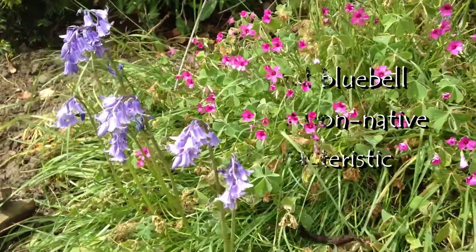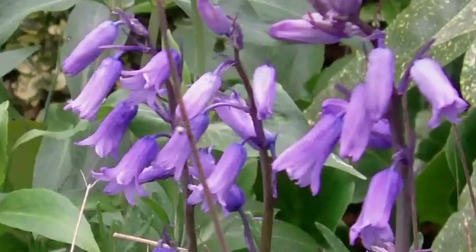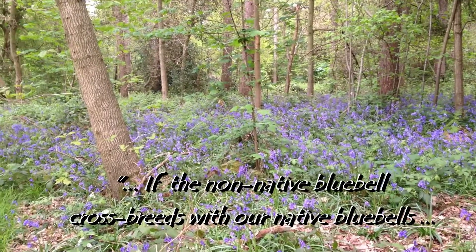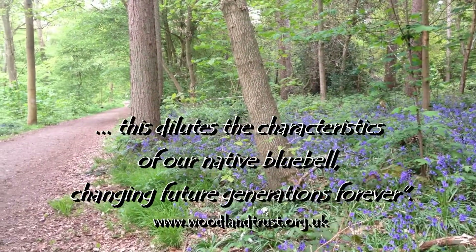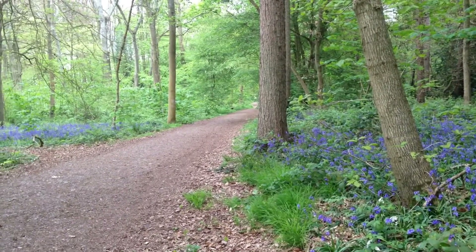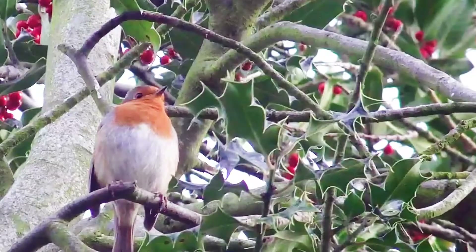So it looks as though we have hybrids in our garden, and our bluebells could spread into nearby woodland where they can breed with our native bluebell. We would like to protect the UK native bluebells, so the advice is to dig up any hybrids, which may take several years, but if it would save the native bluebells it would be well worth it. Thank you.